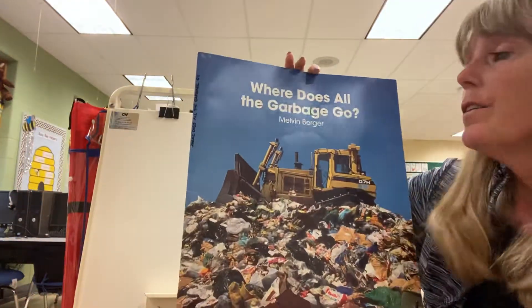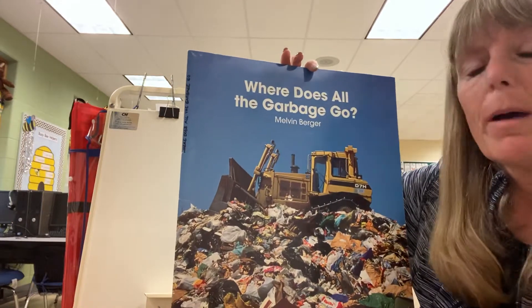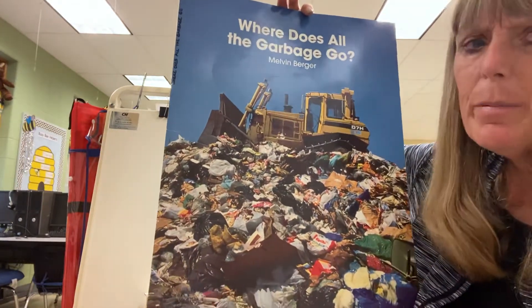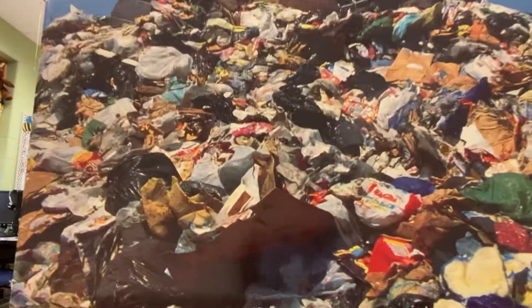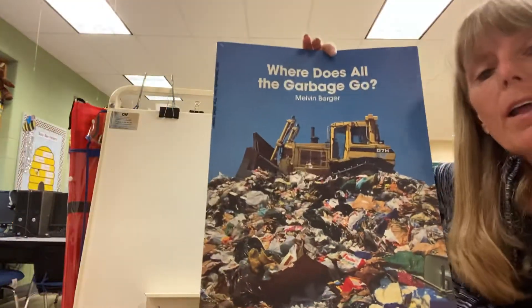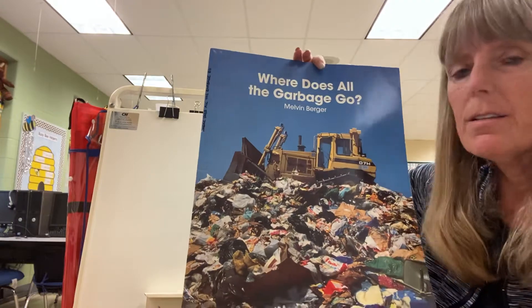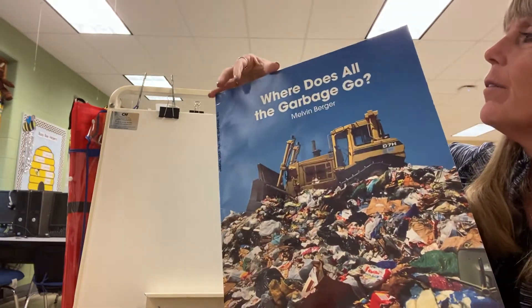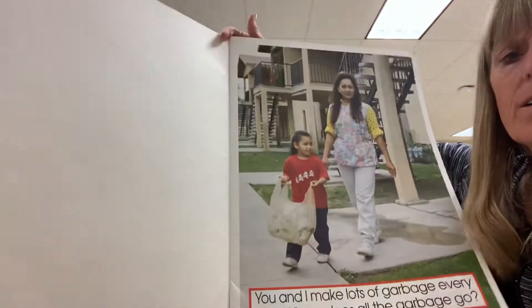My story today is called 'Where Does All the Garbage Go?' and it's by Melvin Berger. I really like this story — not the pictures, because it's pictures of trash — but I like it because it makes us think about where all that stuff goes that we throw away. So, where does all the garbage go?